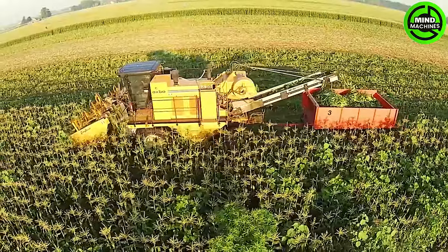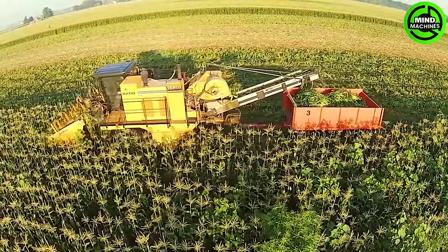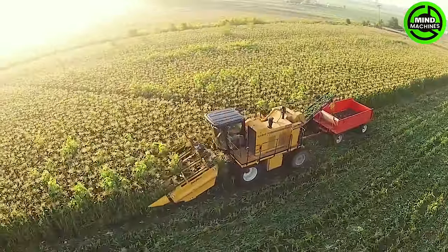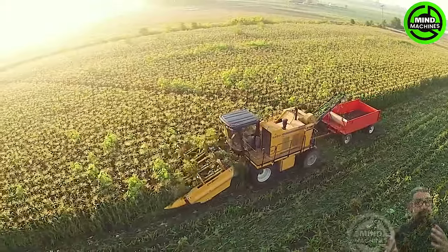Meet the Oxbow CP400 Sweet Corn Harvesting Head. Featuring a precision cutting mechanism, this harvesting head ensures clean and accurate cuts, preserving the quality of the sweet corn throughout the harvesting process.